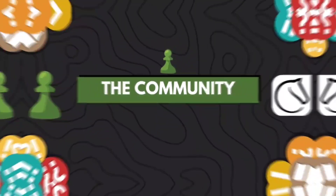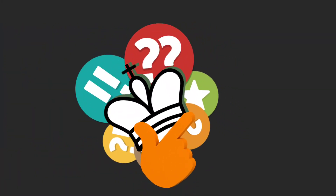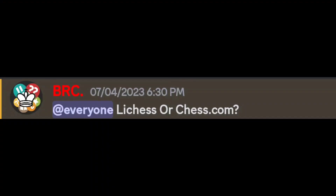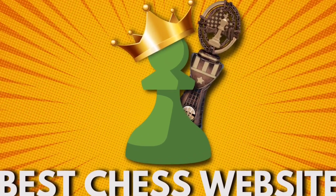It seems that we have a tie. How am I gonna settle this? I got it — let me ask the Discord. And there you have it folks, Chess.com is crowned the best chess website.